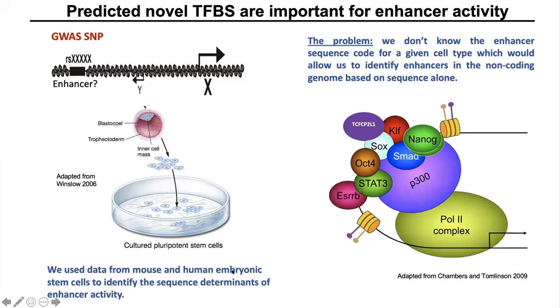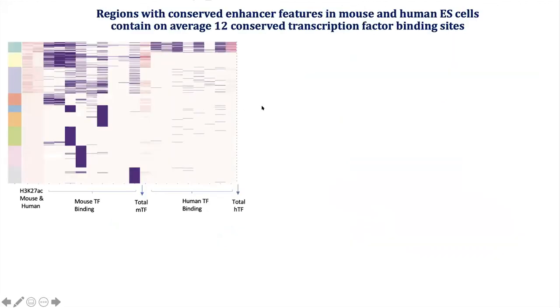Based on previous studies, we know that stem cell enhancers are bound by one of these nine transcription factors. We also have features including P300 and flanking histone modifications, but these individual features alone cannot identify which regions have activity and which do not. We investigated these regions bound by one of these nine transcription factors in mouse embryonic stem cells. Using mixture model clustering, we found only one small subset of regions which have conserved enhancer features in both mouse and human species — specifically, high transcription factor binding and high H3K27 acetylation in both species.